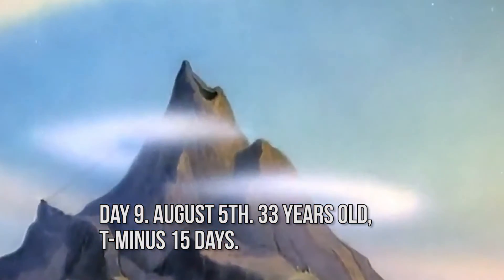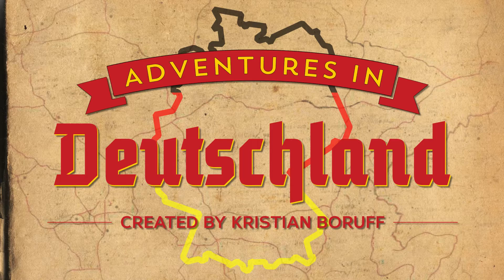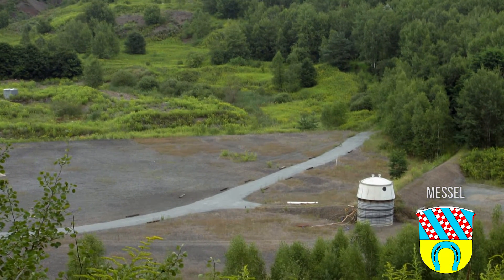Guys, we're visiting a Mar Volcano! It's an extinct volcano! This is the Messel Slate Pit, and the site holds some of the best preserved prehistoric mammals in the entire world.